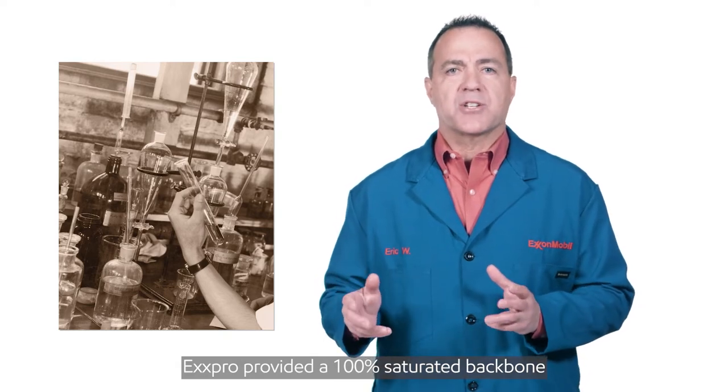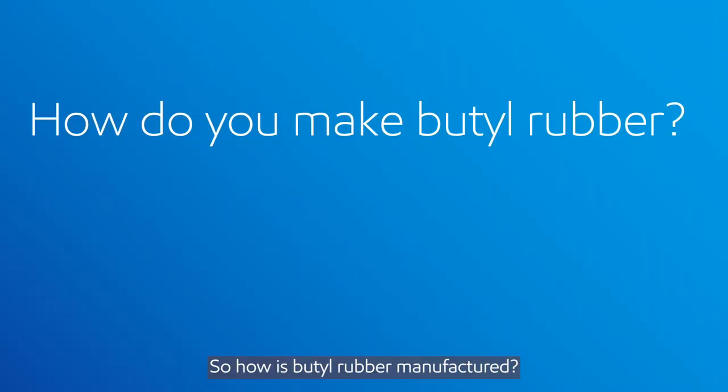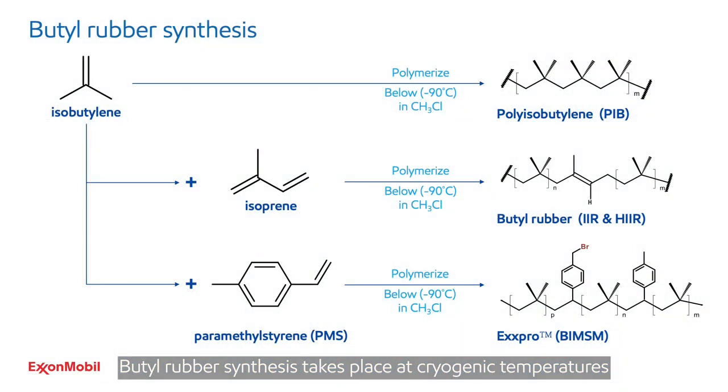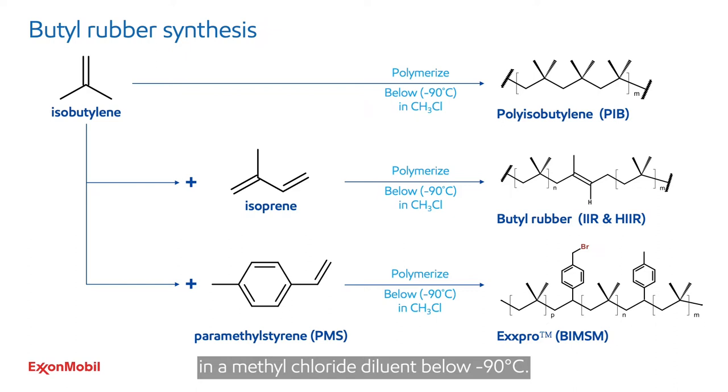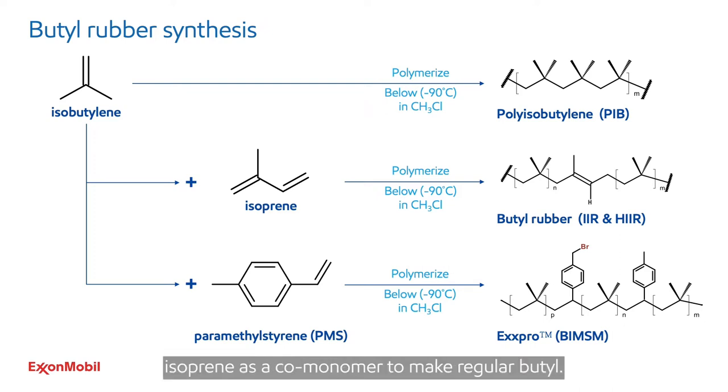Expro provided a 100% saturated backbone with outstanding ozone and oxidation resistant properties. How is butyl rubber manufactured? Butyl rubber synthesis takes place at cryogenic temperatures in a methyl chloride diluent below minus 90 degrees C — that's very cold. The top line in this diagram, polyisobutylene, cannot be cross-linked. The middle line shows using isoprene as a co-monomer to make regular butyl, which has a double bond at the isoprene insertion point — this allows for cross-linking to occur. It's still a low level of saturation, so aging properties are very good when compared to general purpose polymers such as natural rubber. Using paramethyl styrene as a co-monomer results in a saturated backbone that provides for improved ozone and oxidation resistance.